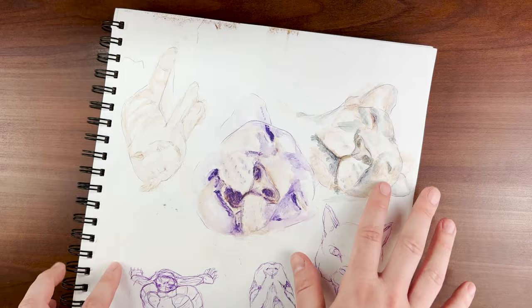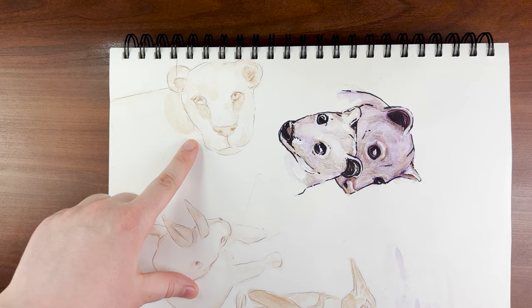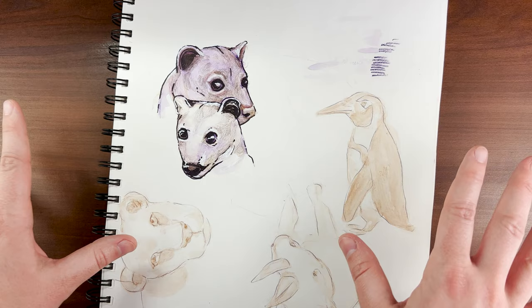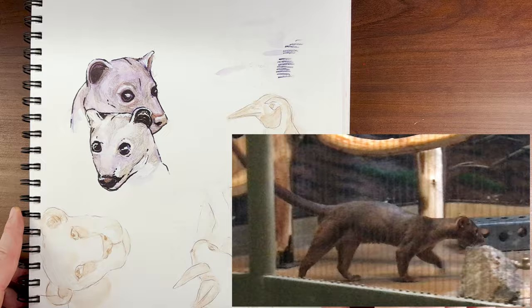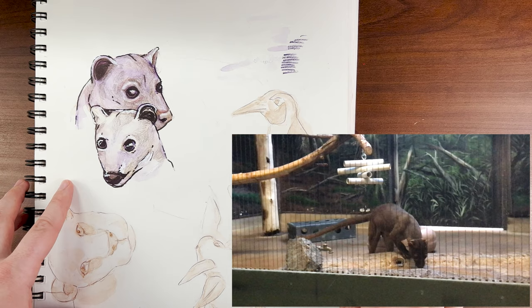Let's move on to the next page. So this is another lioness sketch. These are some fosas — they have a whole indoor enclosure with a bunch of exhibits, and I just loved watching the fosa. I'm pretty sure it was my favorite animal to watch at the Racine Zoo because it was just so active. I'll pop some images or videos here so you can see what I mean — it was so playful.